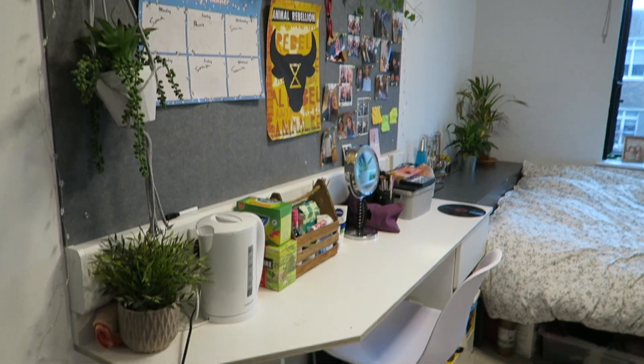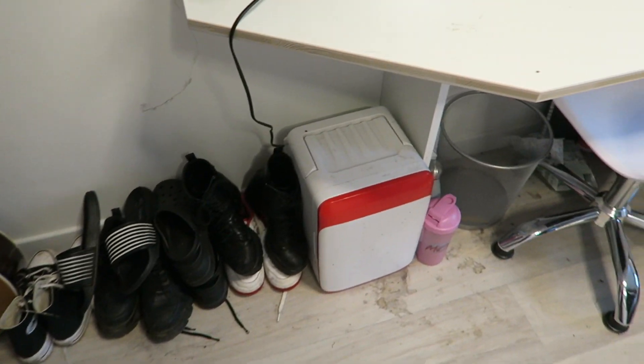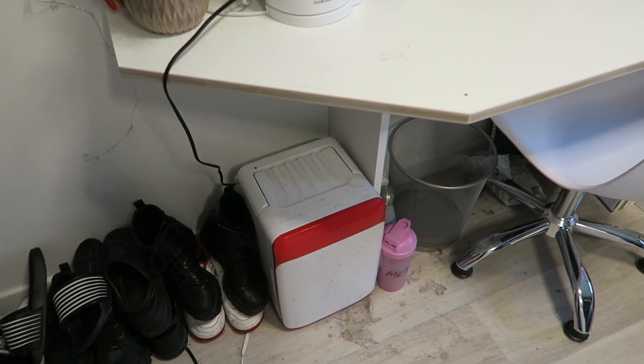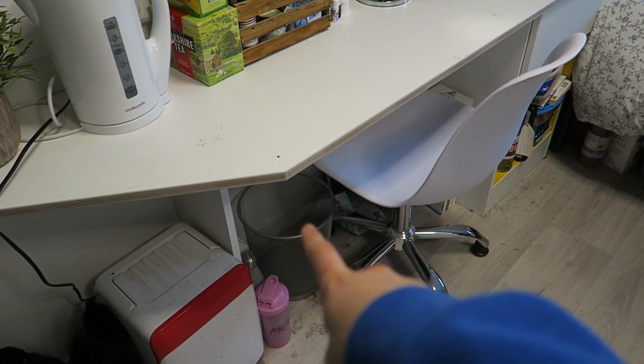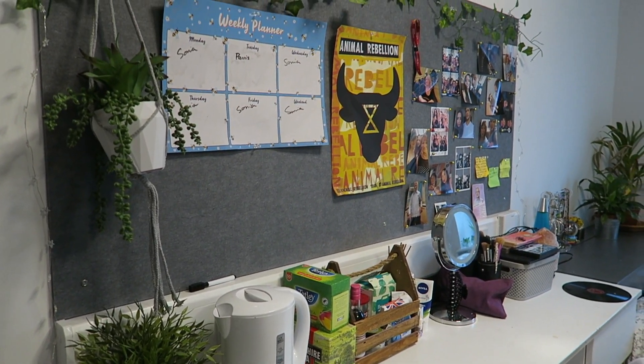Then we get to this part of my room which I really like. Down here I've obviously got some shoes, but I also have a mini fridge which is so handy. I've just got loads of food in my little mini fridge. Down here I have a rubbish bin and then just some bottles and stuff. And then this is my desk area.